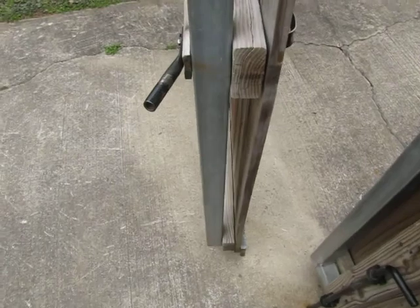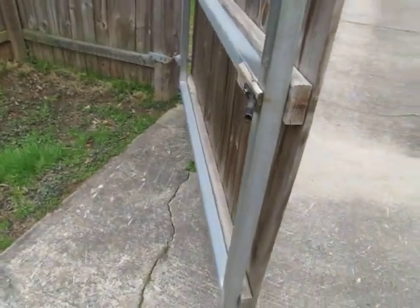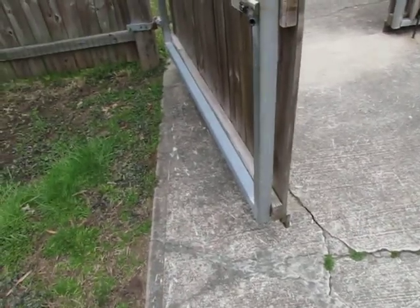But look at it. It's so well-balanced. It's not moving fast. Somebody knew how to build a gate. I don't find many houses built this well, and it stops right where it's supposed to, just right there.